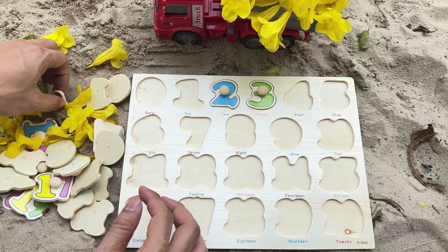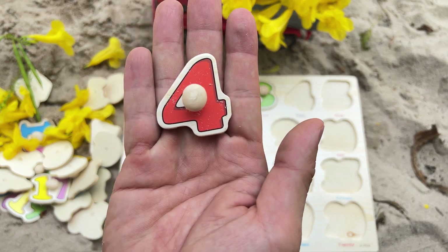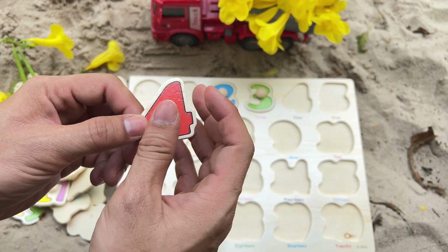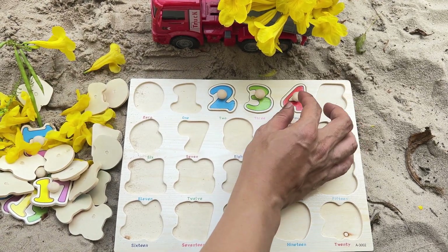Let's keep on finding. I'm curious about the next number we're going to find. It's the number 4 — red number 4. Do you know where it goes? Yes, over here, right after number 3.